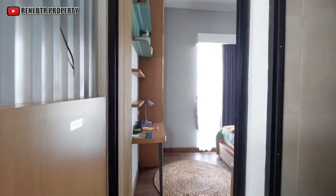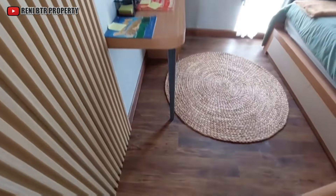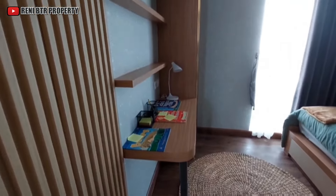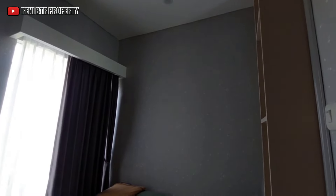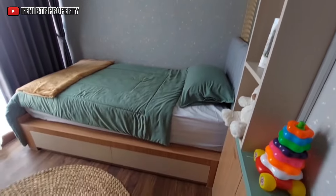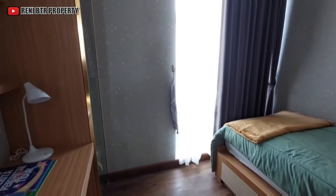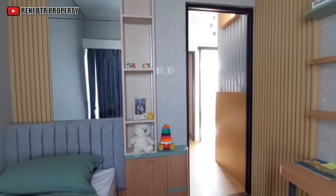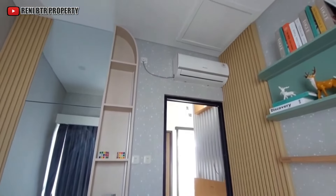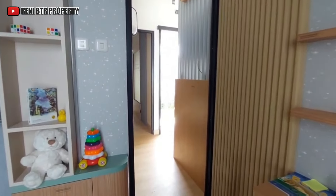Kita masuk kamar tidur pertama yang posisinya berada di depan. Untuk kamar pertama berukuran 2,5 x 3 meter. Ini teman-teman bisa gunakan untuk kamar tidur anak ya.